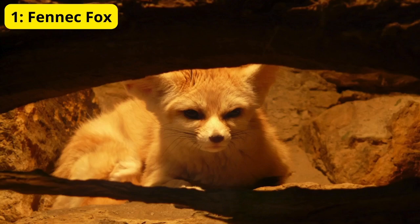Fennec Foxes are nocturnal, which means they come out at night to hunt insects, small mammals, and birds, avoiding the scorching daytime temperatures.